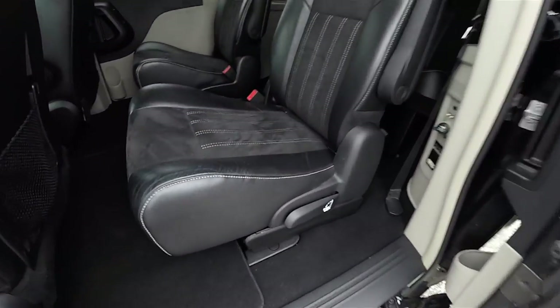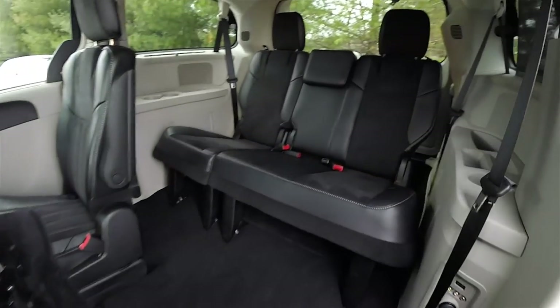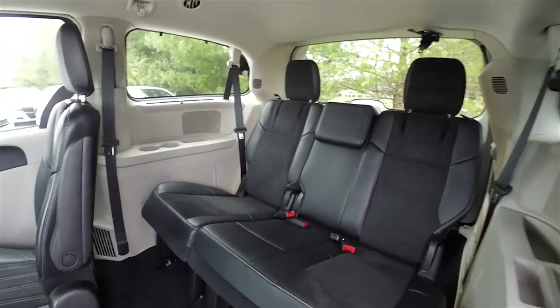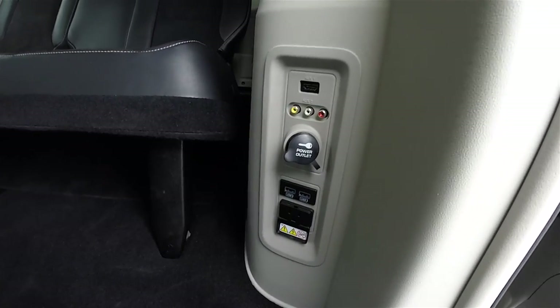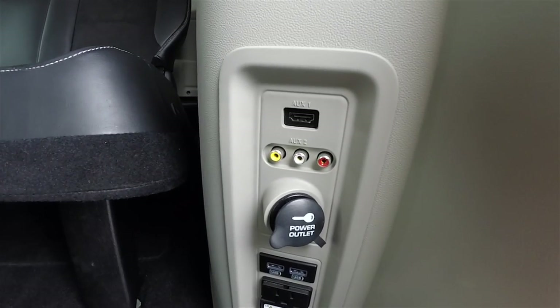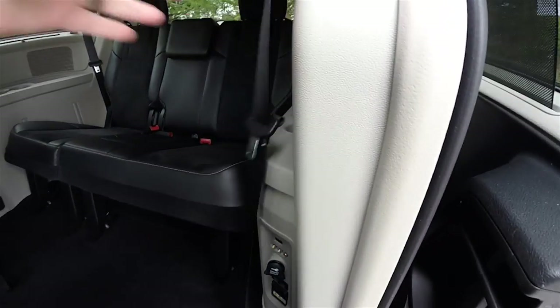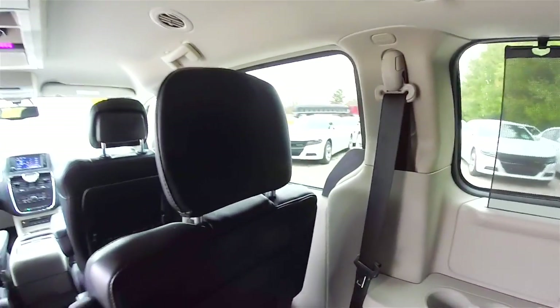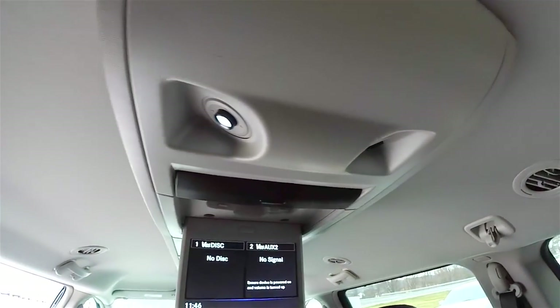Gaining access to the third row seat is easy — just by lifting up on the handle at the base of the seat. The third row seat is a power folding 60/40 split folding seat. The Alcantara and leather continue in the third row as well. This vehicle also has second and third row window shades. Looking at the pillar on the side, you have an HDMI auxiliary input, AV input, a 12-volt power point, twin USB charge ports, and a 115-volt AC outlet. Third row seats also have their own video screen and twin map lights.